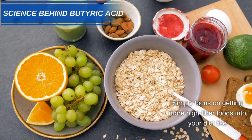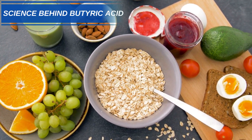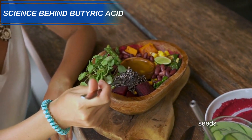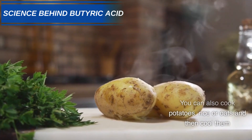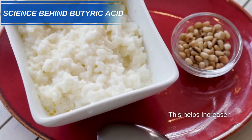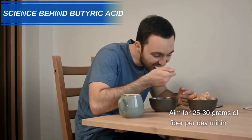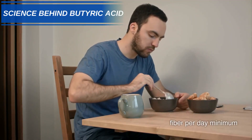Simply focus on getting more high-fiber foods into your diet, like fruits, vegetables, whole grains, beans, nuts, and seeds. You can also cook potatoes, rice, or oats and then cool them — this helps increase their resistant starch content. Aim for 25–30 grams of fiber per day, minimum.